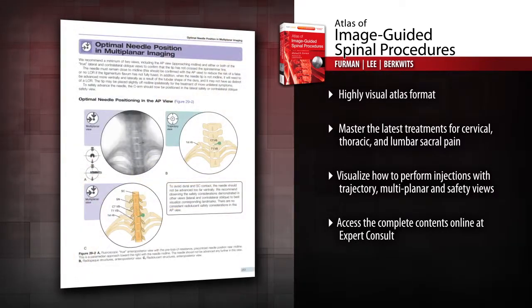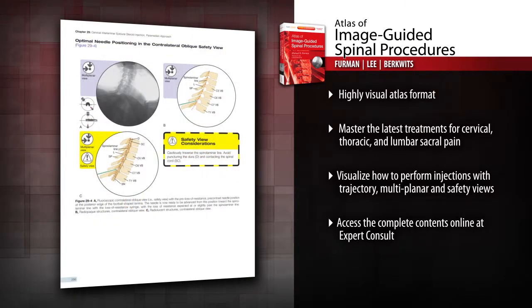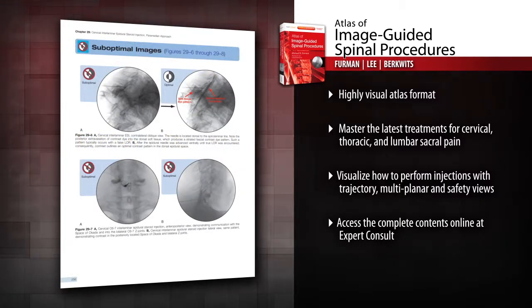Each chapter has a similar voice, making the learning more intuitive. Special chapters cover needle techniques, fluoroscopic imaging pearls, and radiation safety, to name a few.